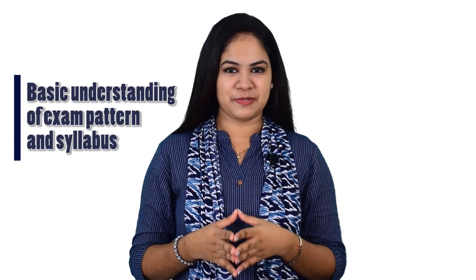The Railway Recruitment Board Junior Engineer exam, that is the RRB JE exam, is the only barrier to fulfill this dream job. So it's very important to know how well you should prepare to crack the exam. Here are some points which will help you prepare well. The first one is basic understanding of exam pattern and syllabus — it's an unavoidable part in every exam preparation.